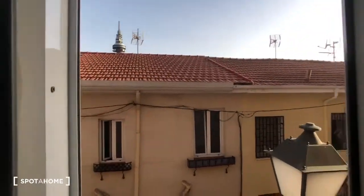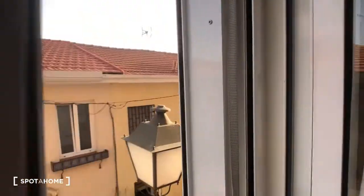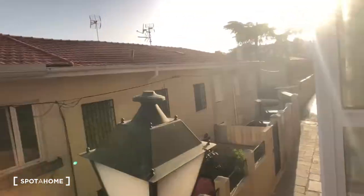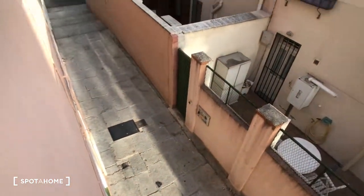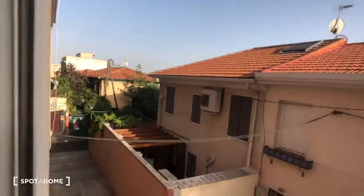Now we'll take a look out the window. This looks at the same view from the living room, but now we'll open it up. This is the view — it's a calm street, kind of like a sidewalk street. Very peaceful.